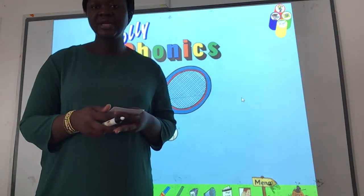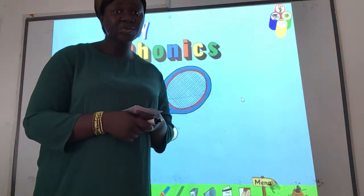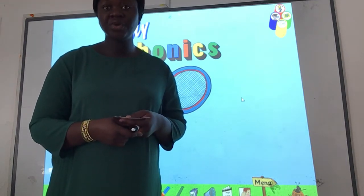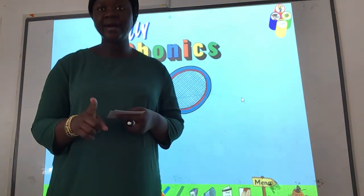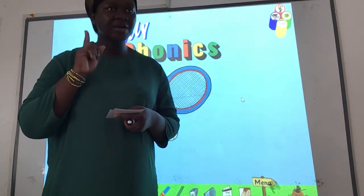So last week, we learnt two new sounds. Can you remember the two new sounds we learnt last week? I'm going to show you the flashcards and you're going to say the sounds with me with the actions. Don't forget, always say the sounds with the actions. And remember, we say only the sound — we don't say the name of the letter.